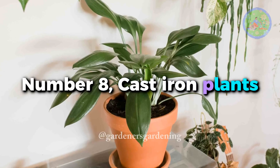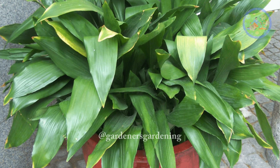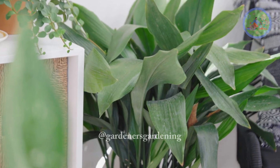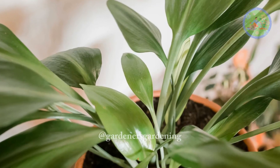Number 8: Cast Iron Plants. Because of its iron-like hardy nature, it can survive in a wide variety of light conditions. Beginner and busy plant owners can keep it healthy. Its rich green leaves are perfect to green up any darker corners.